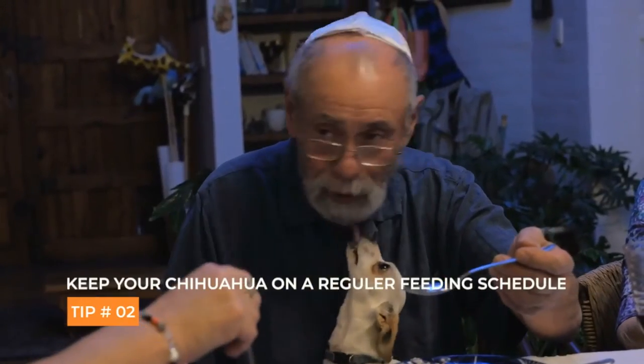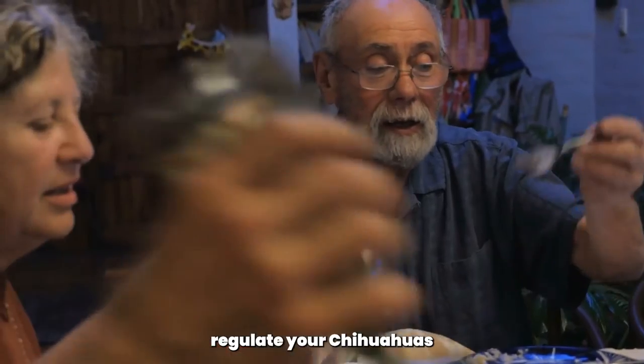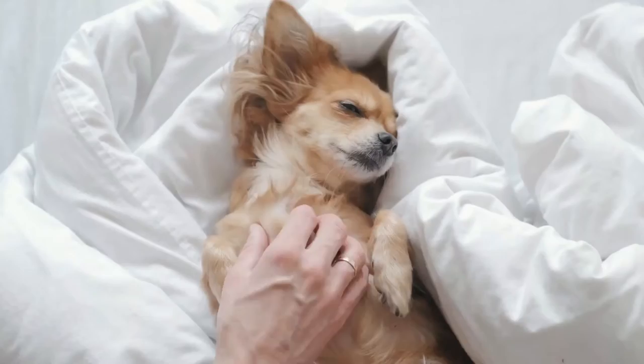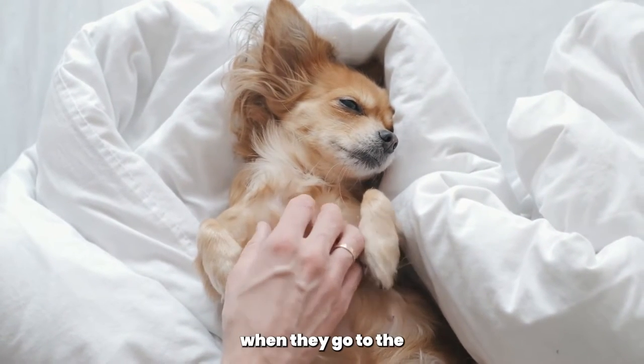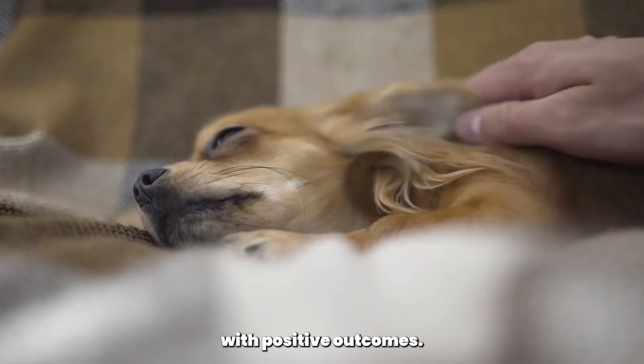Keep your Chihuahua on a regular feeding schedule. A regular feeding schedule can help regulate your Chihuahua's bowel movements and make potty training easier. Use positive reinforcement — reward your Chihuahua with treats and praise when they go to the bathroom outside. This will help them associate good behavior with positive outcomes.